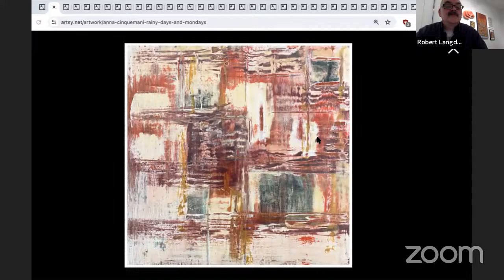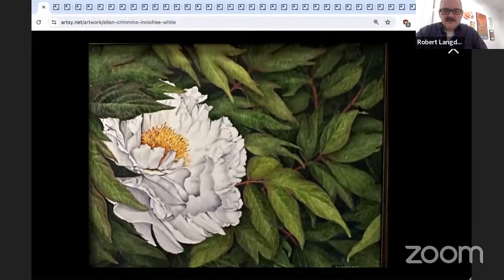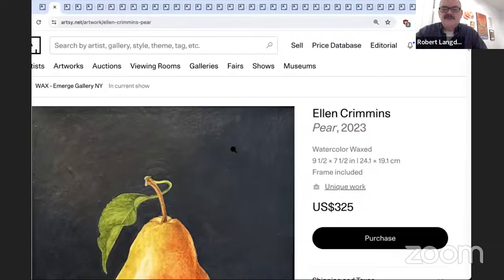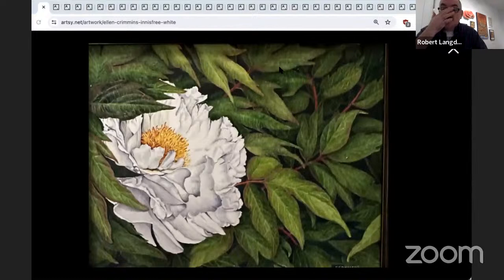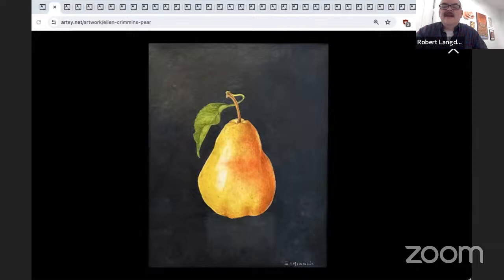Two pieces by Ellen Cremins — both watercolors coated in wax. The wax coating brings out a beautiful quality in the watercolor that you wouldn't normally see on watercolor paper alone. The first is called 'Innisfree White' — watercolor waxed, 10.5 by 13.5. The second is called 'Pear' — watercolor waxed, 9.5 by 7.5. Ellen is an artist living in Salt Point, New York.